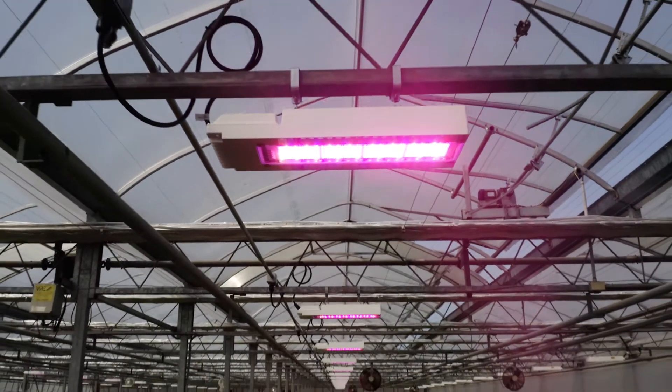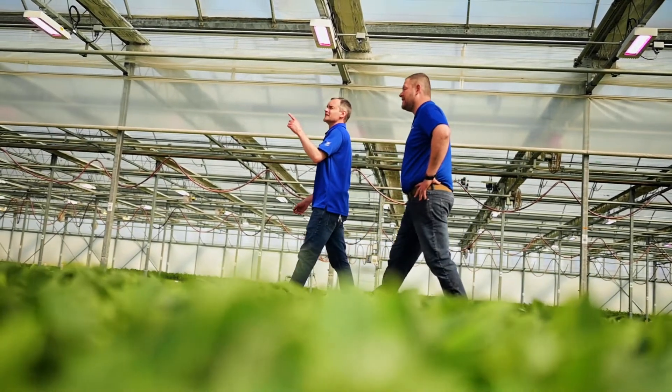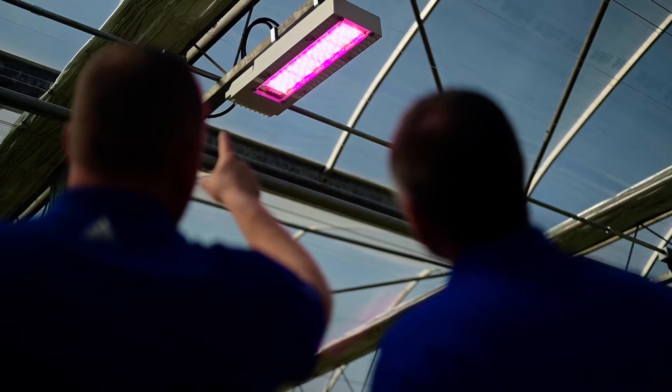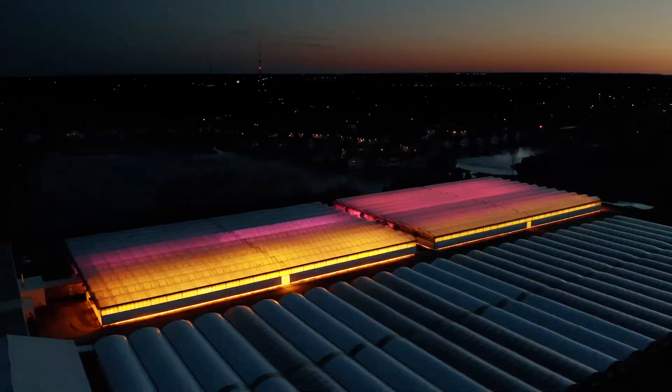When the Philips LED top lighting compact came out on the market, I worked with our executive team and our CFO and we came up with an ROI. When we ran our calculations we came up with an ROI of three and a half years, and we knew that we would use the lights a lot longer than that and we knew it would pay off.